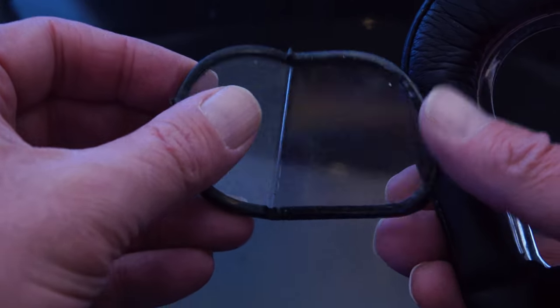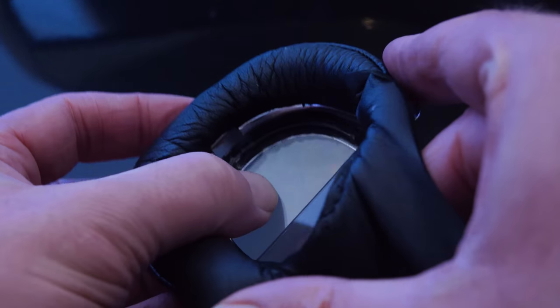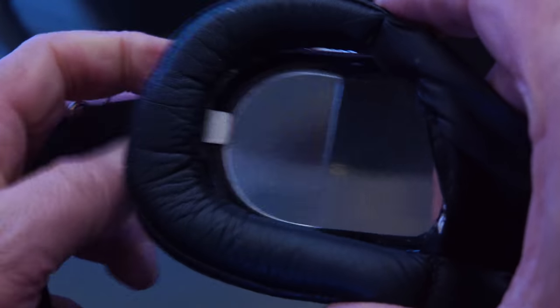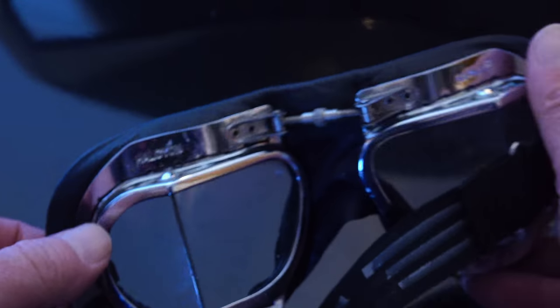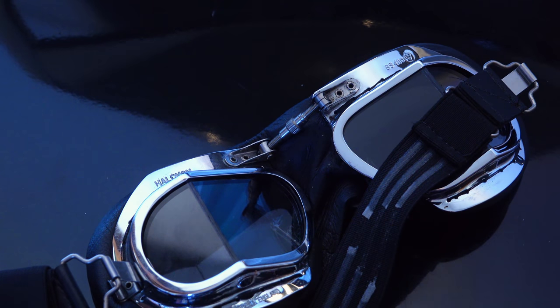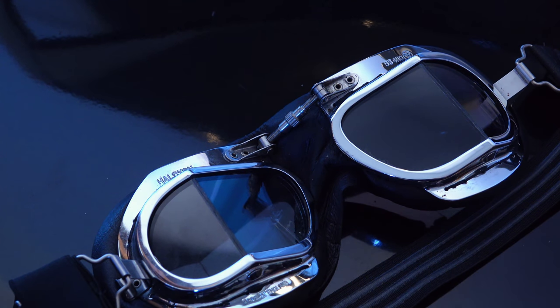Disassembly for cleaning or replacing the lens takes mere seconds. The same clip that holds the strap on also retains the lens, and despite the ease with which it can be removed, it's never come unfastened accidentally in all the time I've used it. The lenses themselves have their own individual brass frames — a nice example of attention to detail that stops the clip or the inside of the main frames from damaging the lens. Five minutes with some lens cleaner and a soft cloth and these goggles always come back up as new.